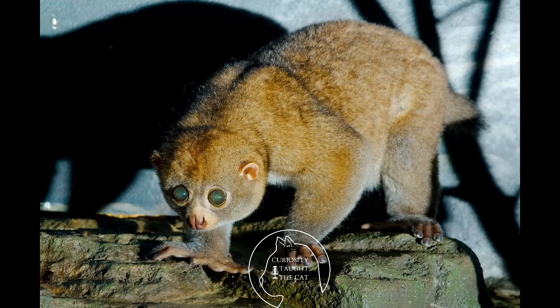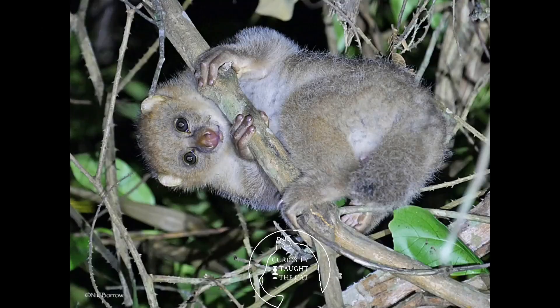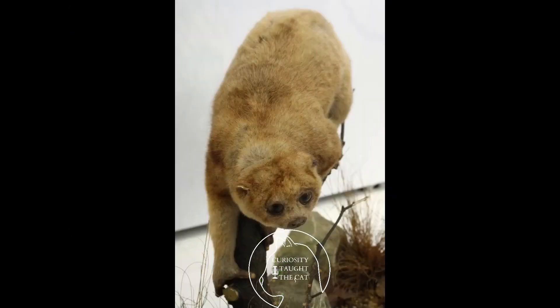They've got a moist nose, a dental comb, and a toilet claw. With the exception of the sharpened toilet claw on the reduced second digit of the hind feet, all other nails are flattened. Their index finger is vestigial — it's still there but no longer necessary, like our appendix.